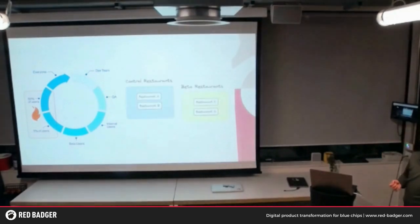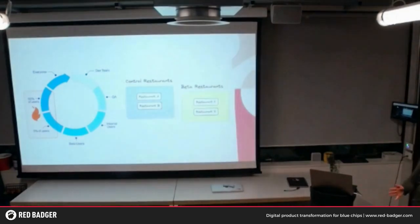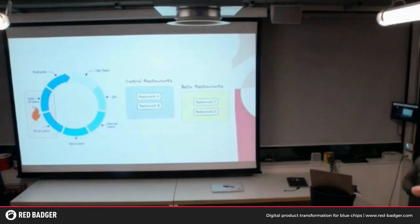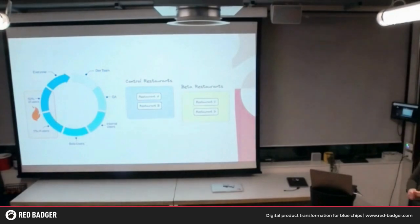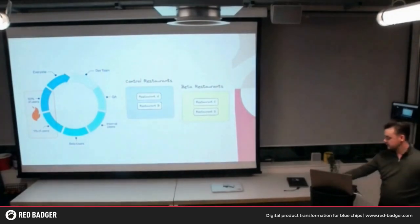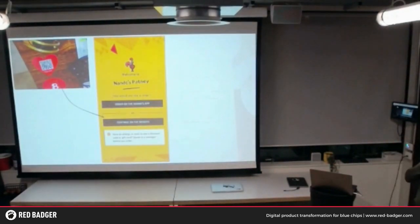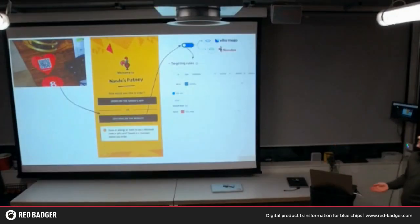What we wanted to do for order at table was have certain groups of restaurants continue to stay on the existing platform — Restaurant A and Restaurant B in control — while Restaurant C and Restaurant D would be part of our test group. Those restaurants would be prepped on the plan: we're going to be migrating to a new platform. Using Split's targeting rules, we set up exactly what we want. Restaurants in a specified list would serve the Nando's treatment, and everything else would be sent to Vita Mojo. That was our first Split implementation.